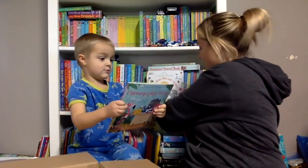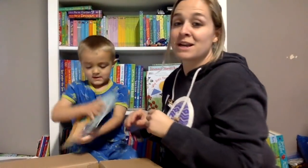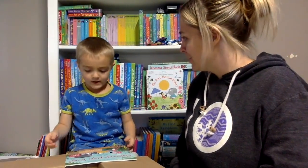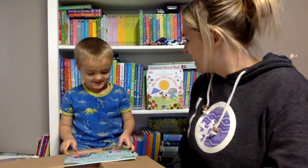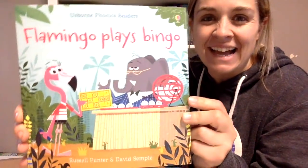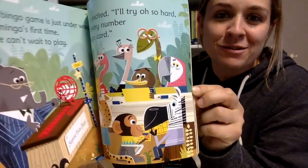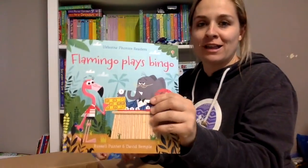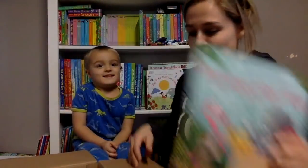There's another phonics book. He discovered some new phonics stories last night. Look, it's called 'Flamingo Plays Bingo!' A flamingo plays bingo? That is so funny. We love these stories - the illustrations are so funny and he just gets such a kick out of them. He was laughing so hard last night. Flamingo Plays Bingo!